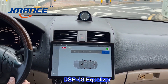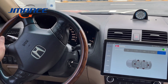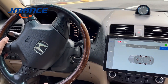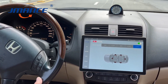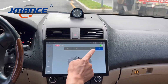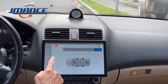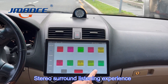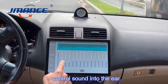DSP-48 equalizer. Stereo surround listening experience, multi-sound field switching, control sound into the ear.